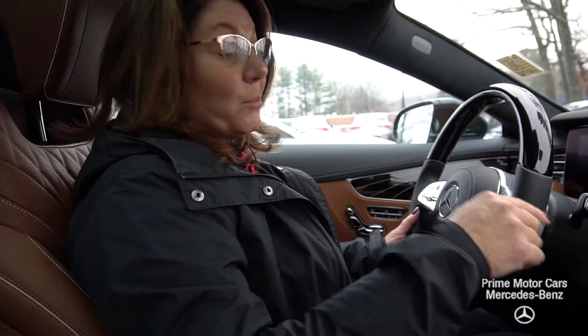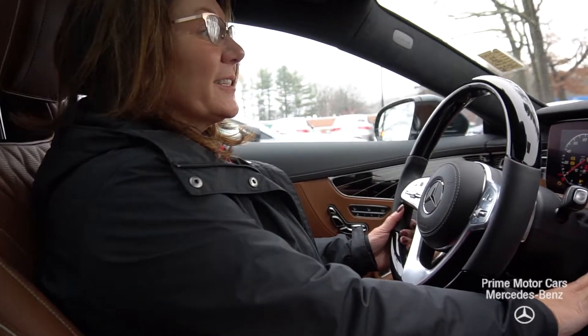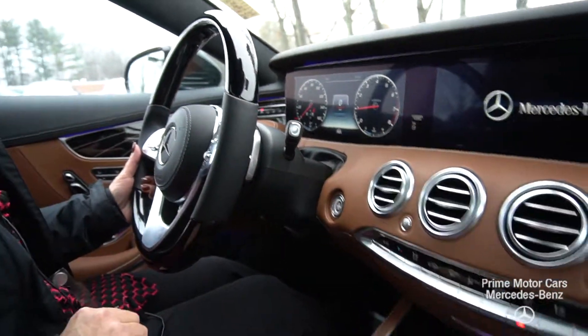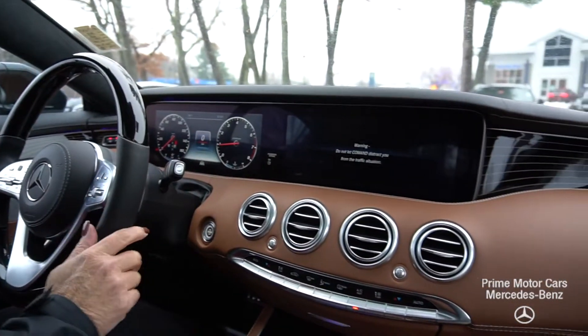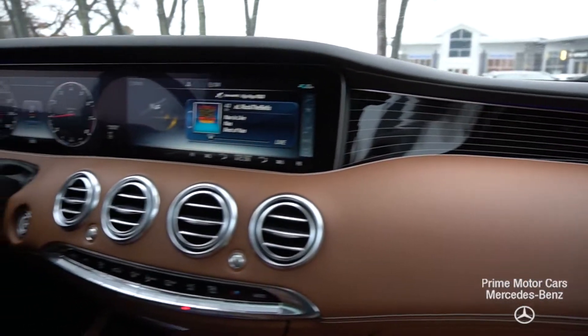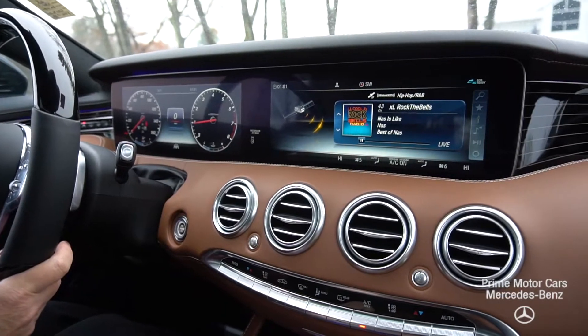Alright, Richard. So underneath the hood, we've got a V8 putting out 463 horsepower and 516 pound-feet of torque. Let's start this up. Absolutely stunning. Two 12.3-inch high-definition screens, lots of ambient lighting, that beautiful black piano lacquer dash.